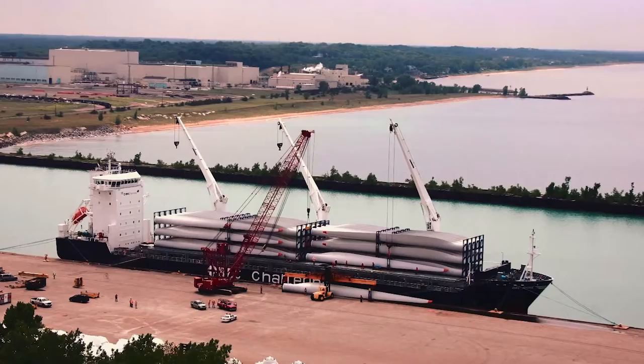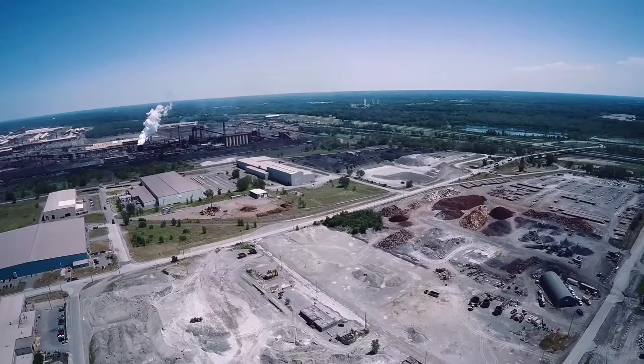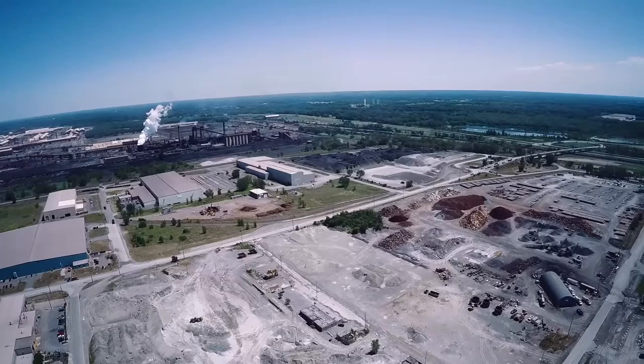Whether it's handling large brewery tanks or windmill blades from Europe, steel-related products for global markets, bulk cargo exports to Quebec for ocean transfer, or grains and fertilizers for local farmers, the Port of Indiana Burns Harbor is a critical gateway to the world for the Midwest economy.